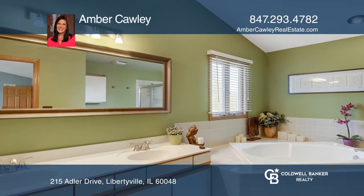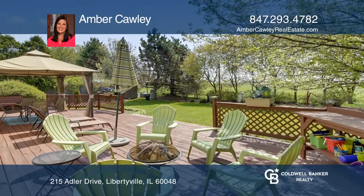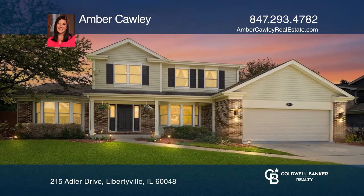Enjoy a master suite with a walk-in closet and an en-suite. Escape to the finished basement or relax outside on the huge deck. See it today with Amber Cauley.